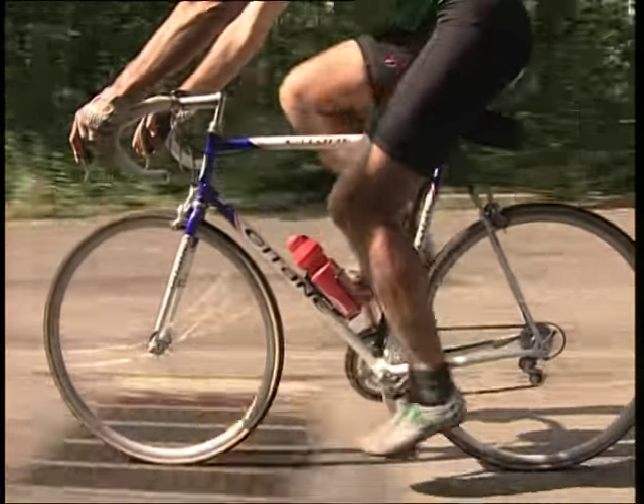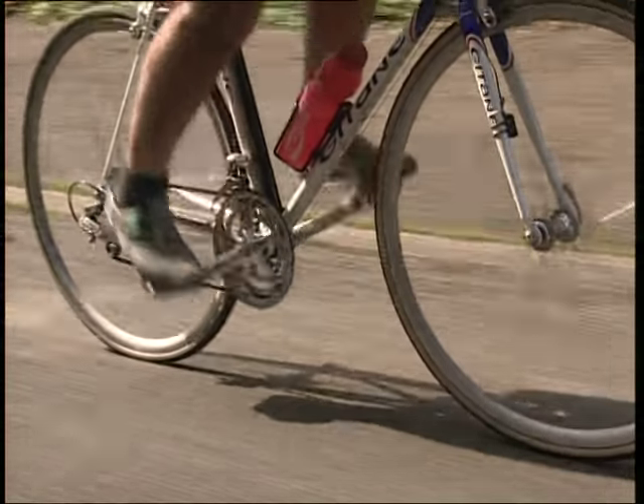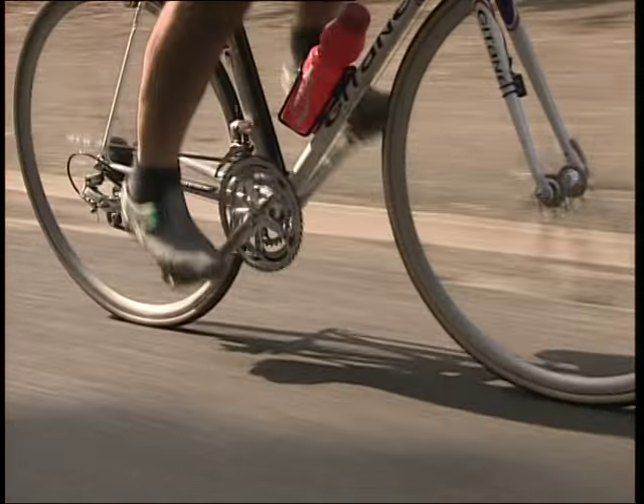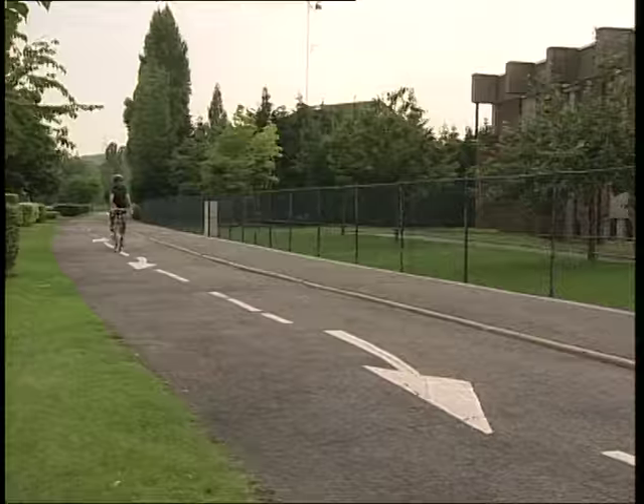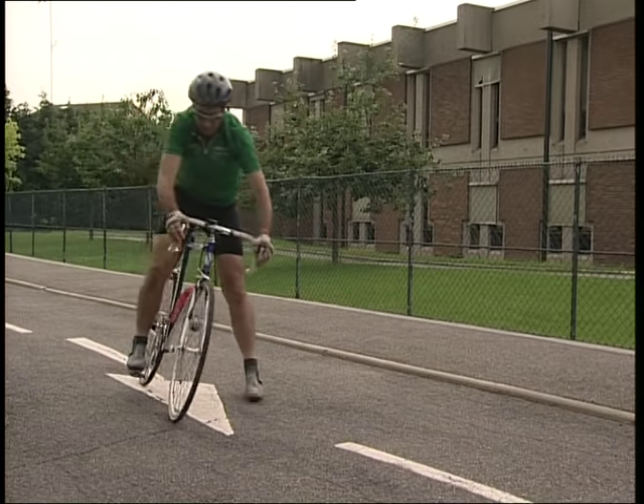La fonction transmission de l'énergie entre le cycliste et sa machine, réalisée par l'ensemble pédale, plateau, chaîne, pignon et roue arrière ; la fonction direction avec le guidon, la fourche et la roue avant ; et la fonction freinage.